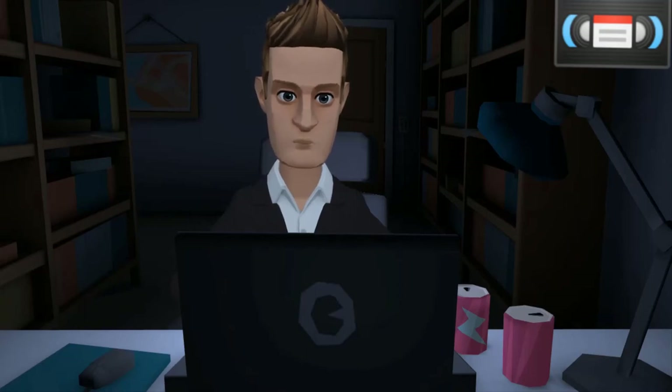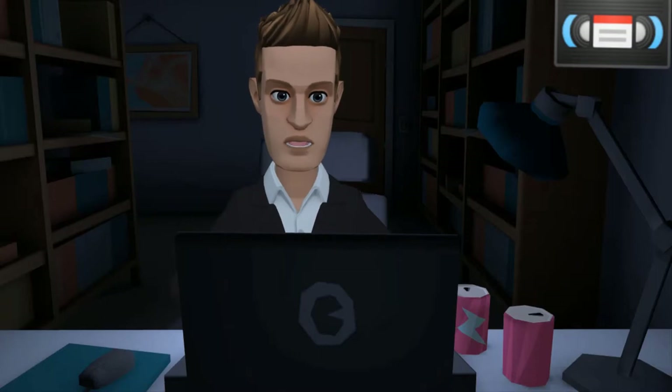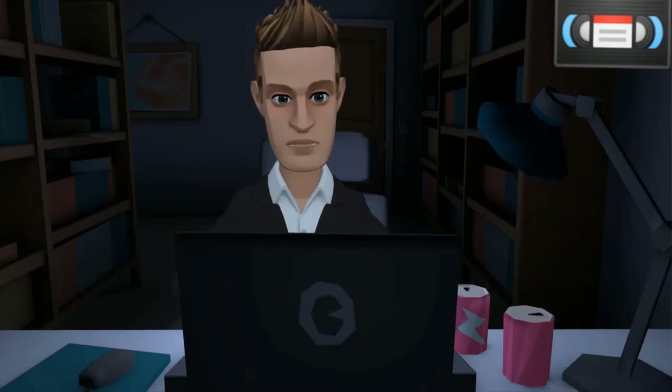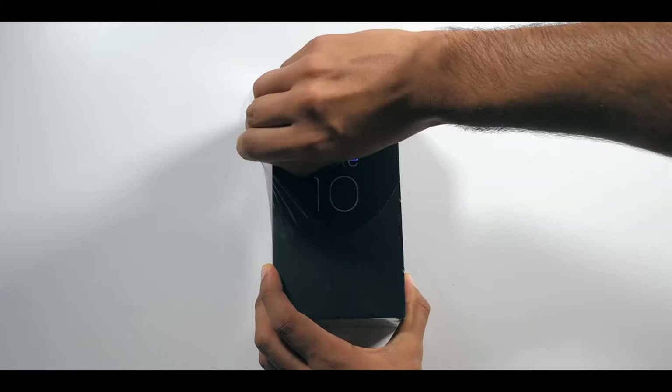Depending on which country you're from, there's a good chance you've never even considered buying a Xiaomi phone, but we've got one right here, the Mi Note 10, and it's different. It's a phone with, for starters, an absolutely ludicrous spec sheet, but also a price tag that hits a little lower.